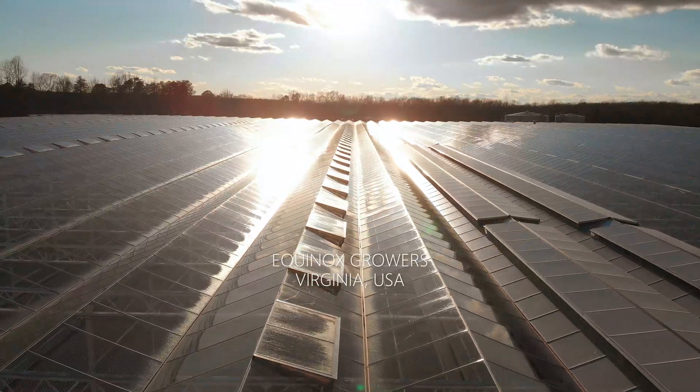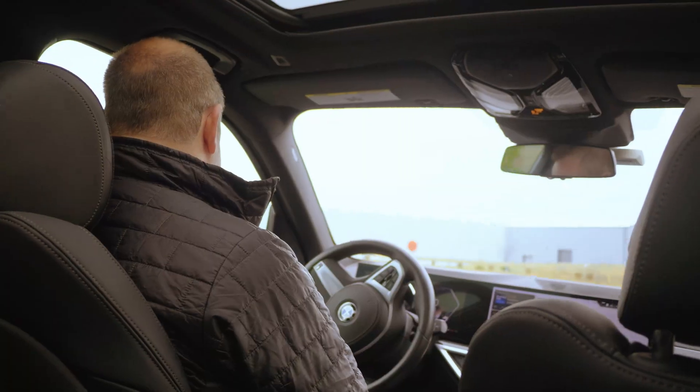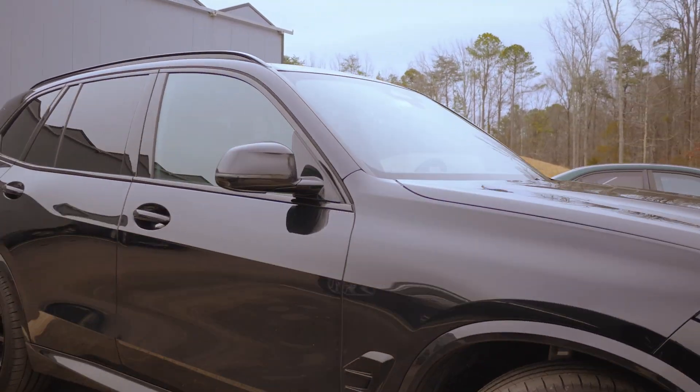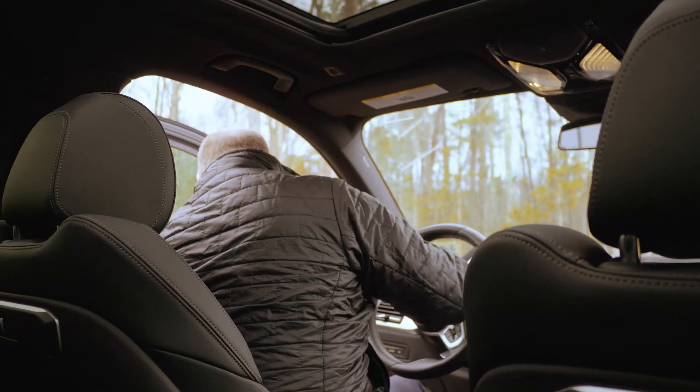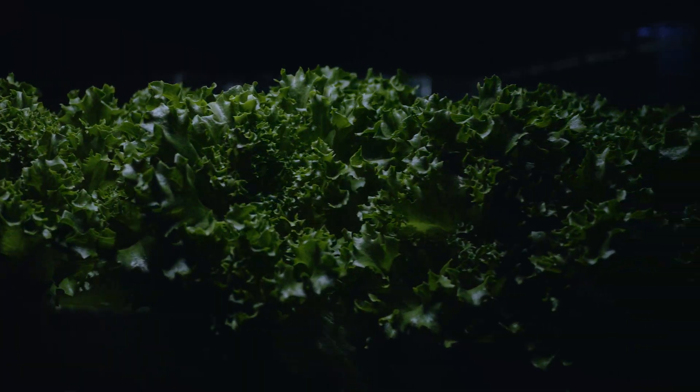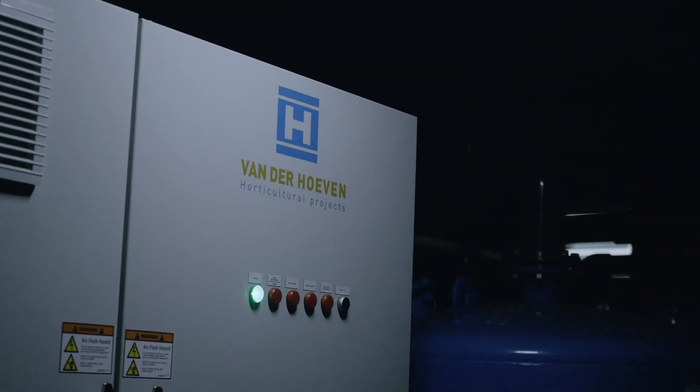Welcome to Equinox Growers, a new step in automated agriculture. Entrepreneur John started with small-scale food production and is now taking the next big step. This project marks a new phase in the evolution of automated food production — an innovative approach that takes efficient and sustainable cultivation to the next level.